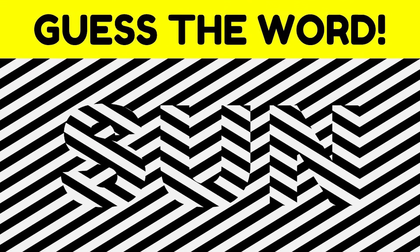On the screen right now is a word, and the question is can you see what the word is? Only 1% of people can actually see what the word is. So if you can see the word, go down below to the comment section and comment what the word is. We can then compare our answers down below in the comment section.